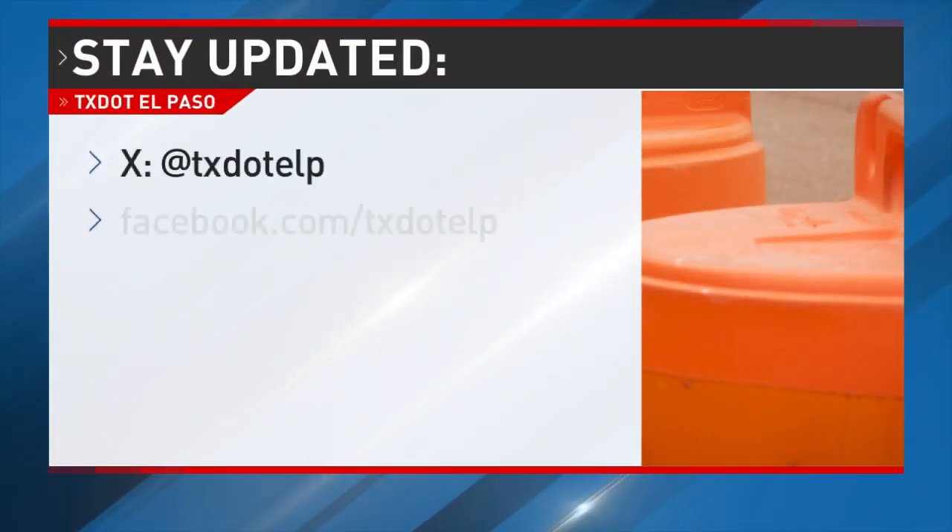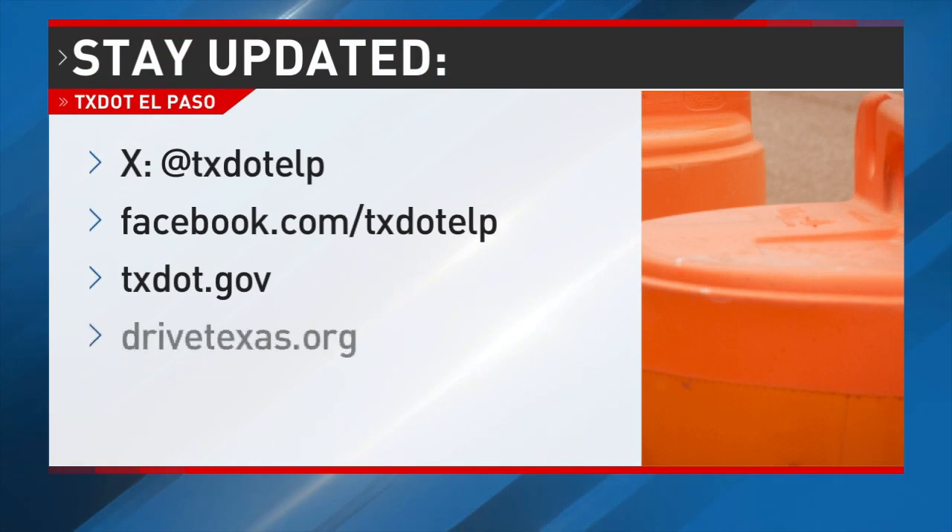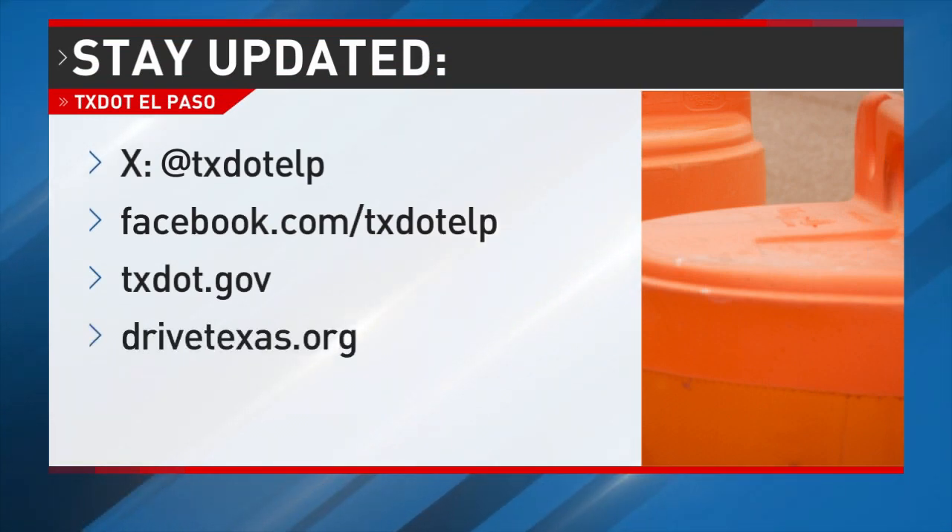For more information about projects and closures, visit TxDOT's X or Facebook page, or txdot.gov, which has closures updated on a weekly basis. To get all closures straight to your inbox, register at drivetexas.org. A full list of closures is also available at kfoxtv.com — just click on the traffic tab. Drive safe.